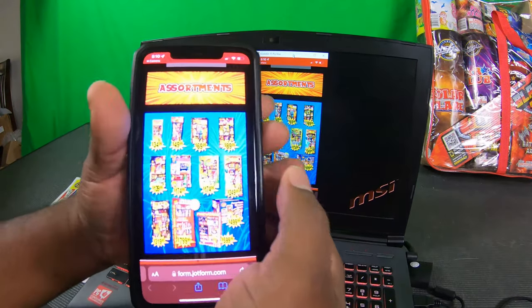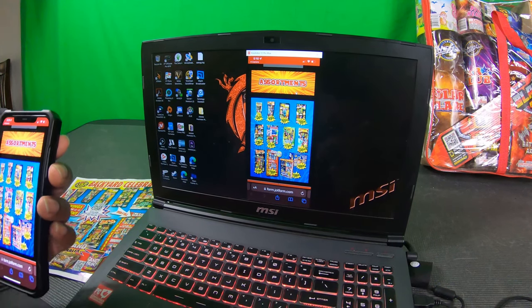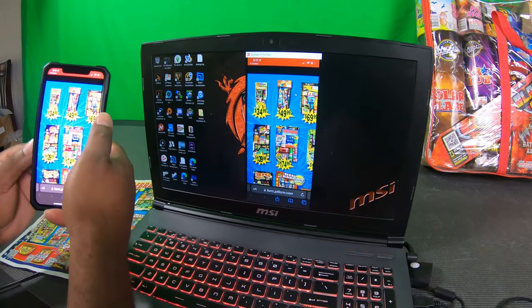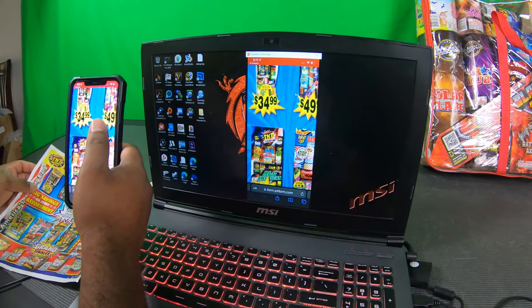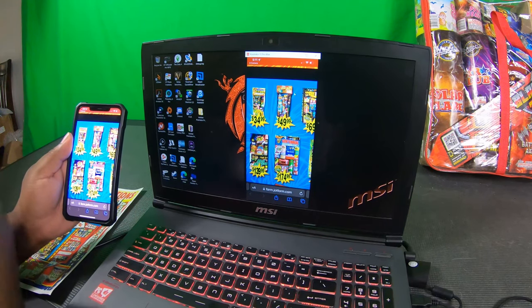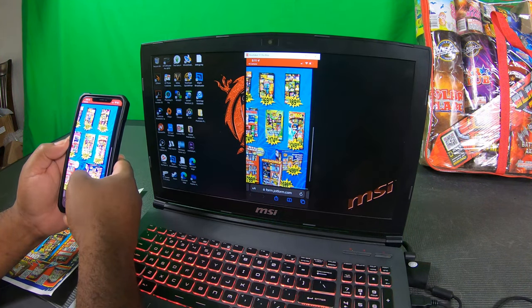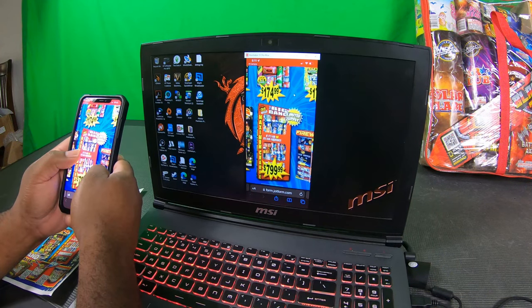So we can click on assortments and this is where all the prices will be. Right now you can see here - I know you can probably barely see it on the screen - but these are your assortments. The flyer doesn't have everything listed that they're selling. They have a good starter package here for $34.99, and again I can barely see this on my phone, which is why I would prefer to have a printed flyer.